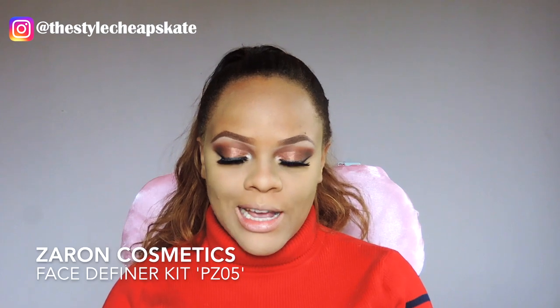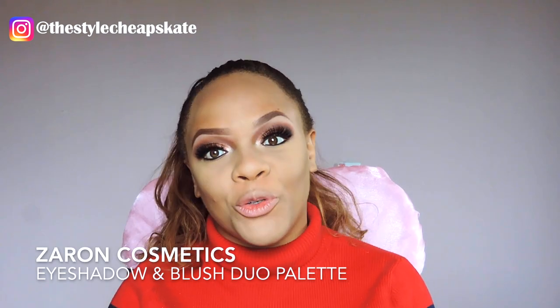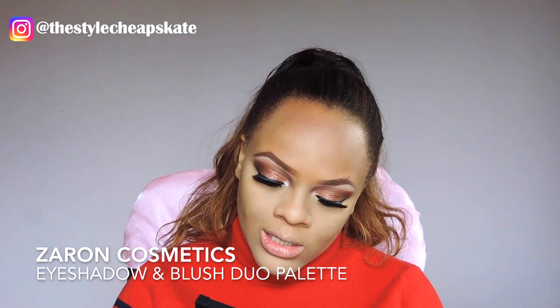For contour I'm going to be using my Zaron Face Definer contour powder — I love this palette, you guys know I talk about it all the time. For blush I'm going to be using the Zaron Eyeshadow and Blush Duo palette in the shade Autumn Splendor. For highlight I'm going back into the Zaron Face Definer and using the highlight shade.